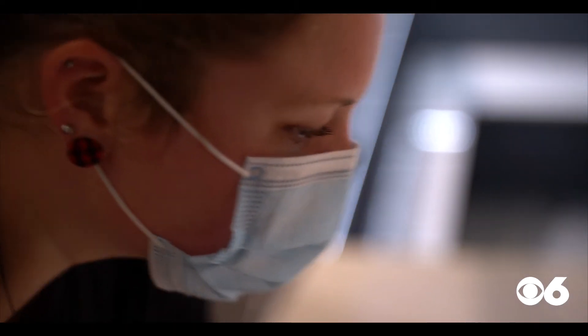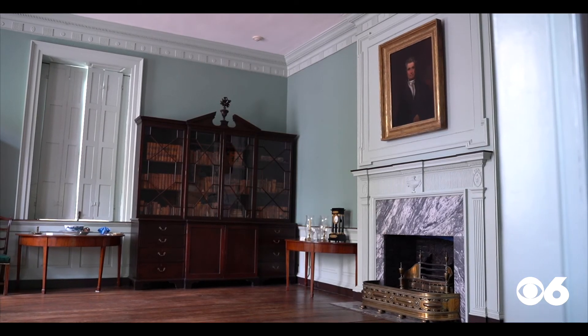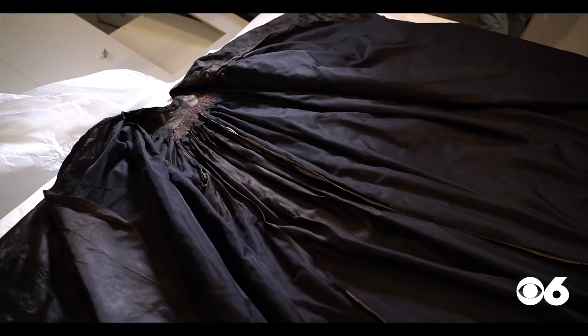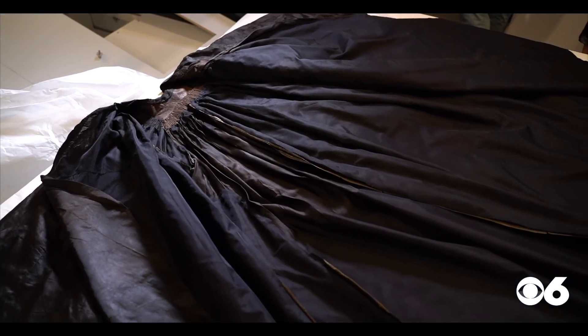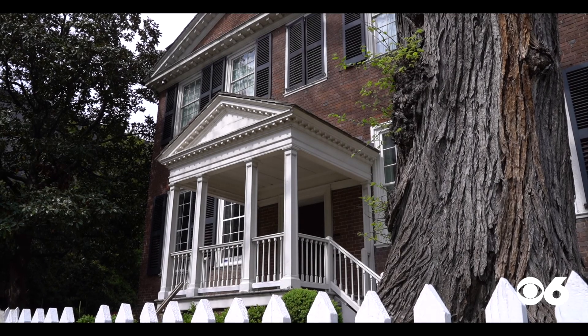For those charged with preserving John Marshall's legacy, it gives you butterflies. The judgment is in — it's nice to see it back home. Welcoming the refurbished robe was well worth the wait. It's like a birthday present and Christmas all rolled into one, absolutely.